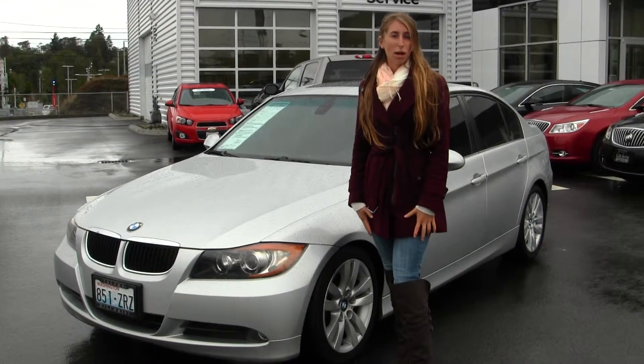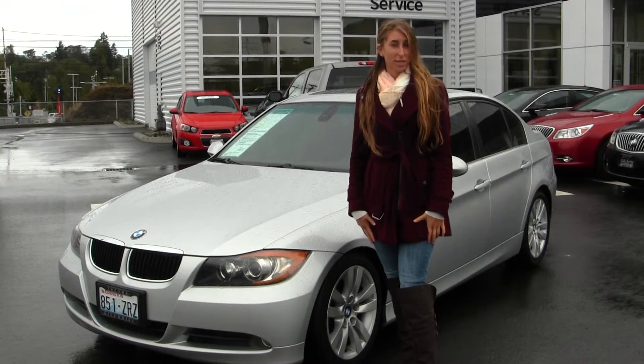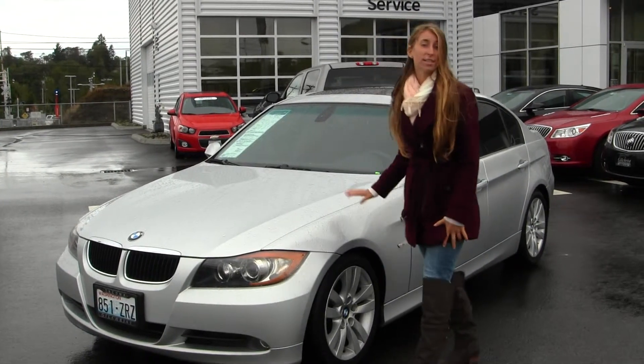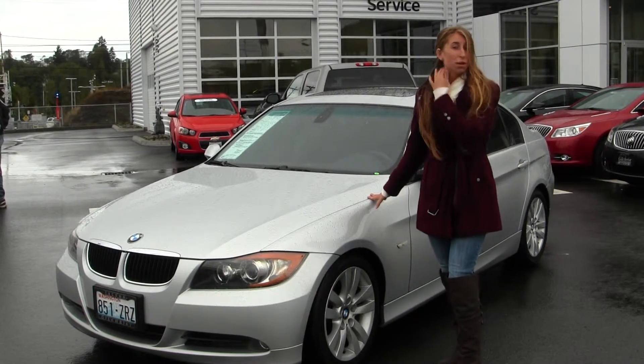Hi, this is Chelsea. Today I'm at Gilchrist Buick GMC, located off south of Cumberland 60th Street. And today we're looking at this stunning Roman 2006 BMW 325i.